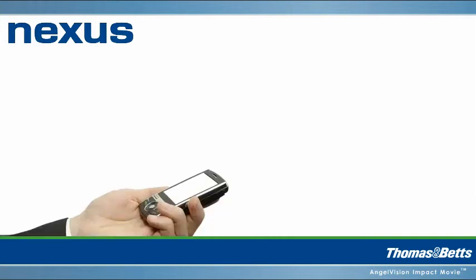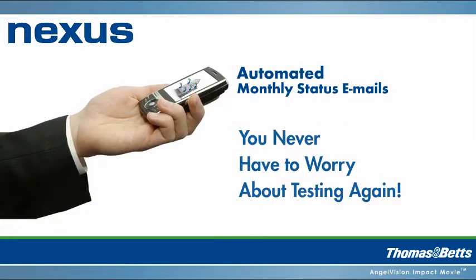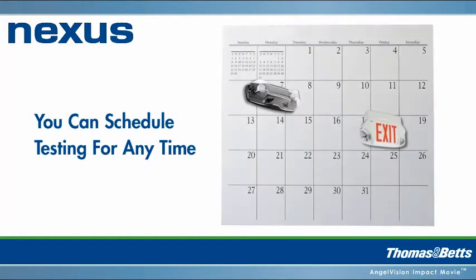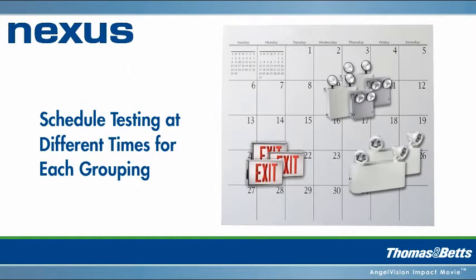Nexus even sends you automated monthly email notification of your system status so you never have to worry about testing again. Nexus prevents disruptions and improves safety by allowing you to schedule tests for the most convenient times. You can even stagger testing by dividing lights up into groups.